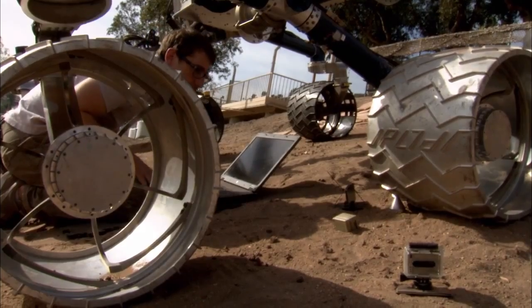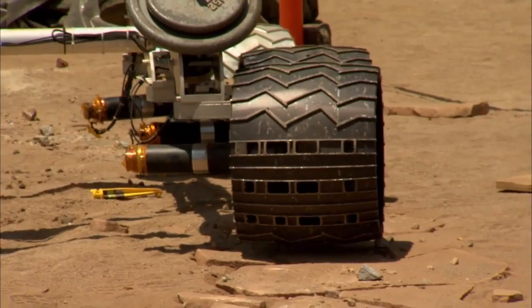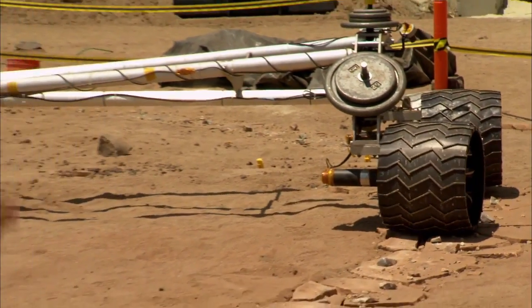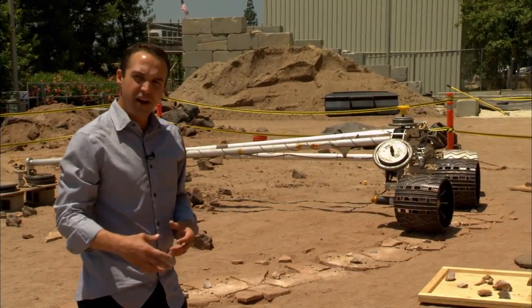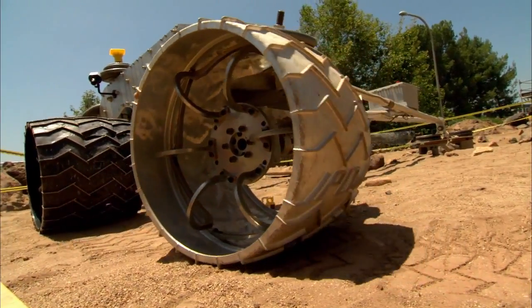We think we understand what's causing those holes from a lot of tests we've done here in the Mars Yard and analysis of the terrain from our orbital images. One of the things we've done here in the Mars Yard to understand the wheel wear issue is we've built half of a rover that we're driving over simulated terrain so we can watch how the wheels really wear. We think we've got new techniques to drive the rover safely and identify some safe paths.